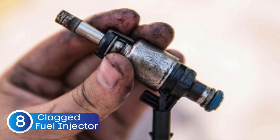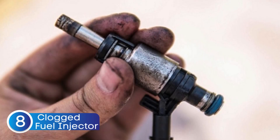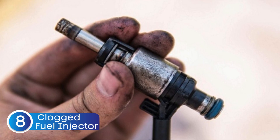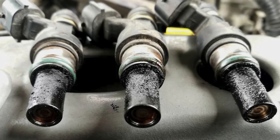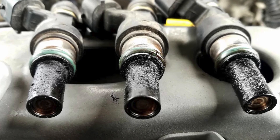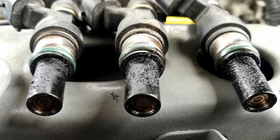The last cause is clogged fuel injectors. Over time, fuel injectors can accumulate deposits that restrict the flow of fuel into the combustion chamber. When this happens, the engine may not receive enough fuel, which disrupts the air-fuel ratio, causing the engine to run lean.